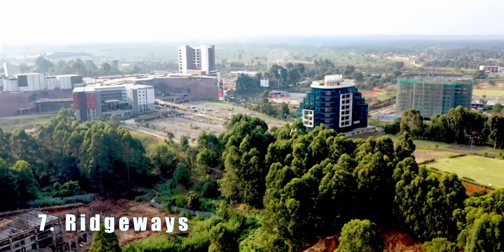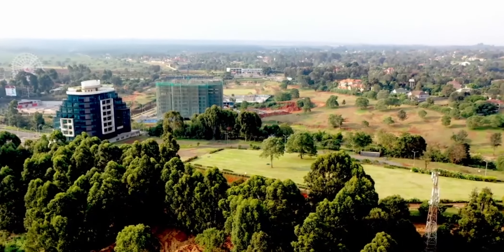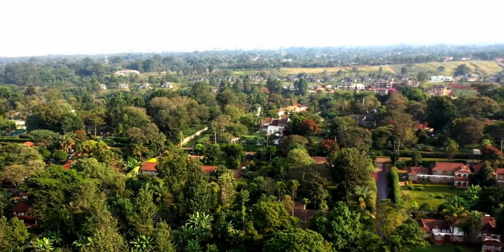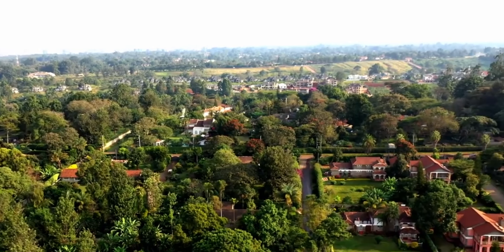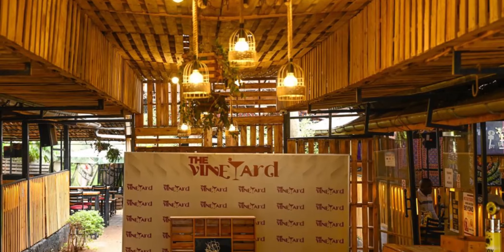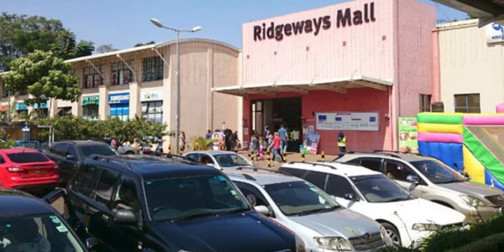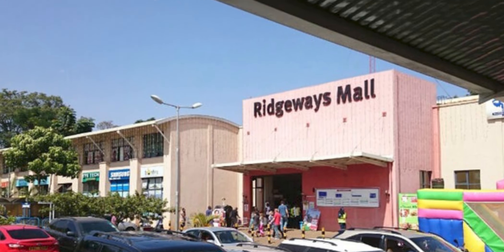Number seven is Ridges. Ridges is a serene and quiet neighborhood located in the north of Nairobi. It is known for its spacious homes and well-manicured lawns. Ridges also has several restaurants including the Vineyard and the Blue Door Kitchen. The Ridges Mall is also nearby, offering shopping conveniences to residents.